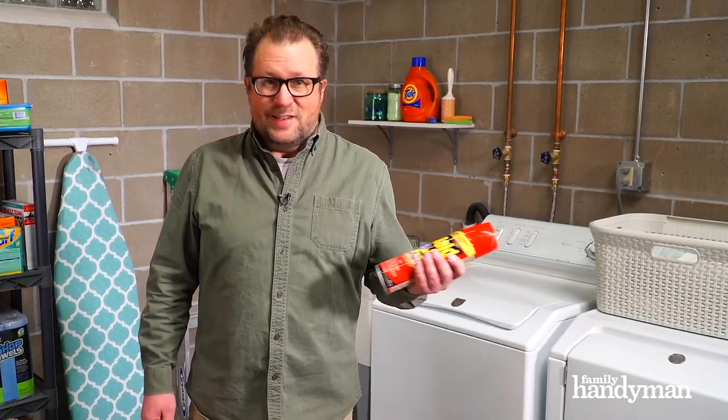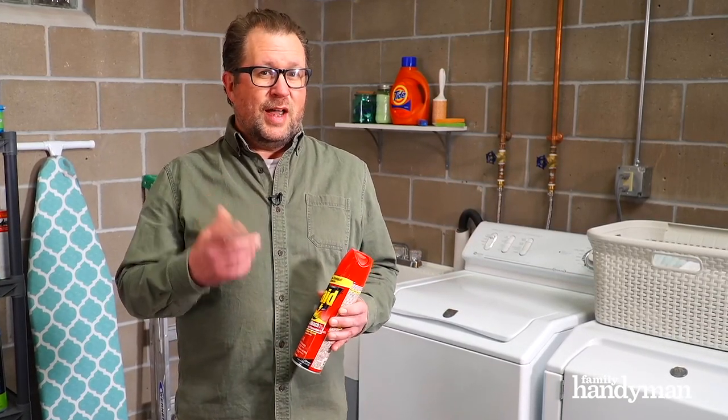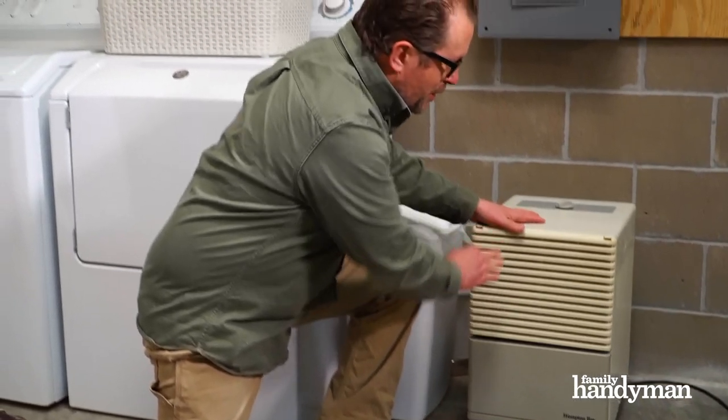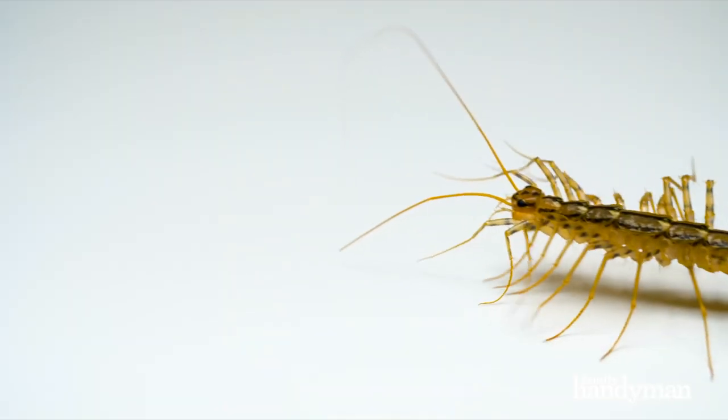First step is to squish it or grab a can of something to kill it with. I'd like you to reconsider. Now here's why. When it comes to bugs and pests you're gonna find in the house, spiders and centipedes may seem like some of the creepiest, but they're actually beneficial.